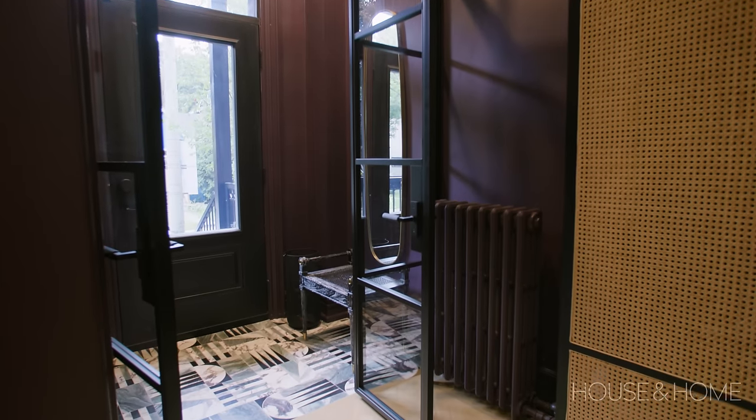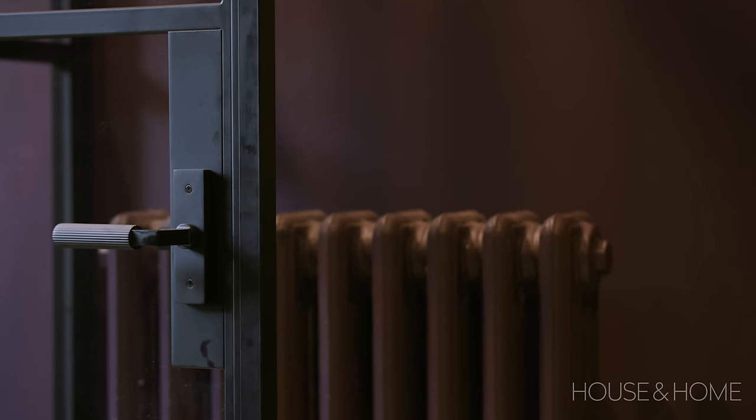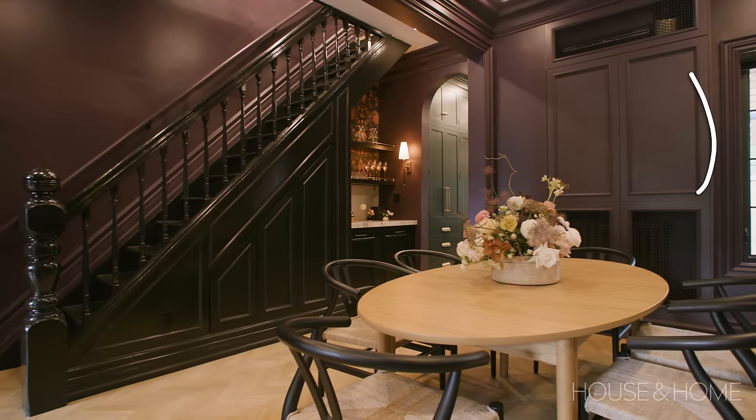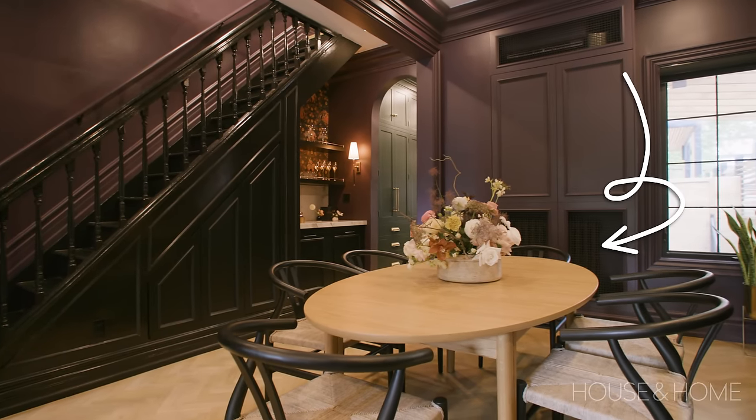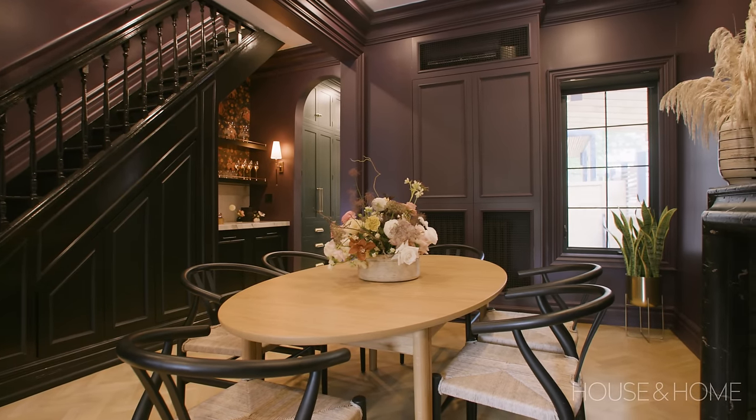There are a lot of radiators throughout the space that are necessary for heat but not necessarily the most attractive to look at. We did a lot of built-ins in the living and dining to conceal the radiators with integrated storage above. In the dining room there's a built-in that houses all the glassware within arm's reach of the cocktail bar.